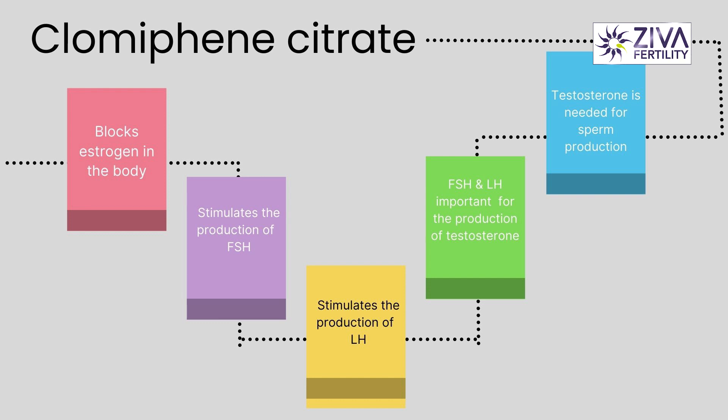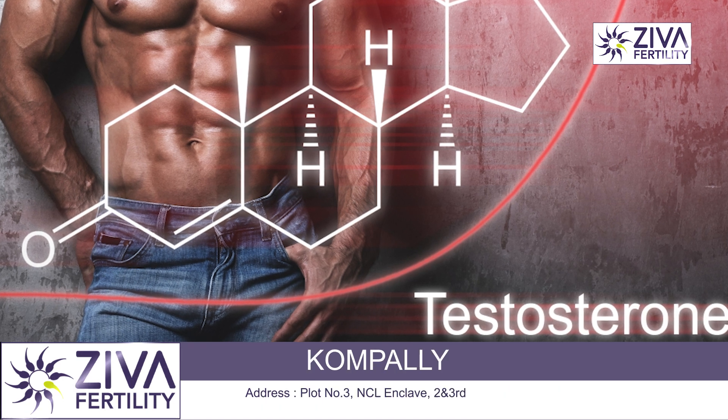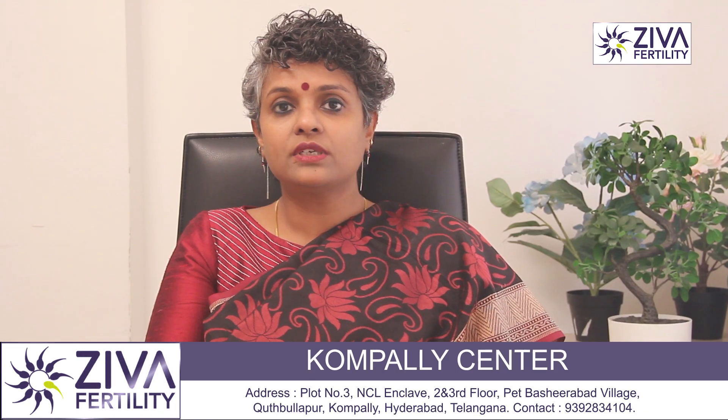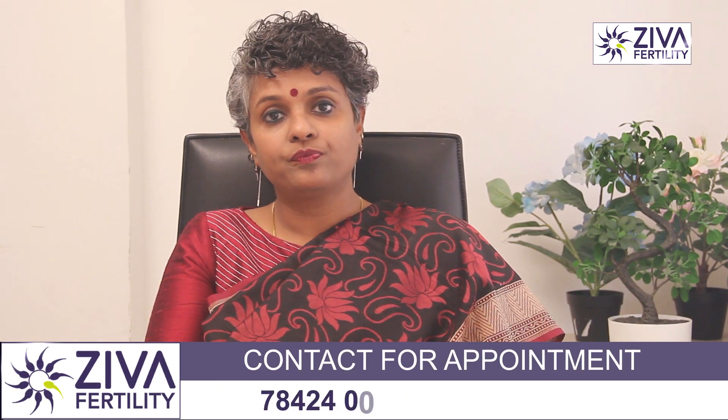These two hormones, FSH and LH, are important for the production of testosterone, which is needed for sperm production. In all, clomiphene citrate is indirectly responsible for an increase in the production of testosterone, which is very essential for sperm production.